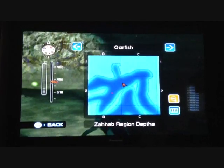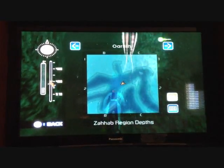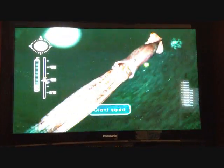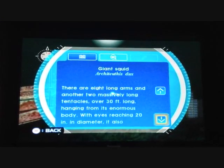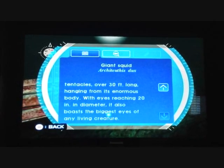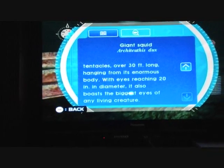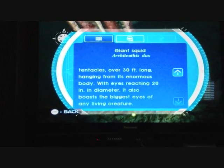An oarfish is pretty cool — it's a huge, huge fish. Here's a giant squid, conveniently. Giant squid live to be pretty much about 60 feet; they're always over 30 feet long, or their tentacles are 30 feet long. And their eyes are about 20 inches in diameter — the biggest eyes of any living creature.